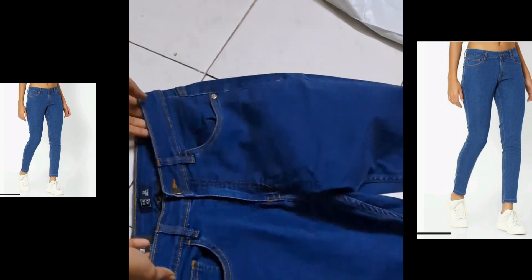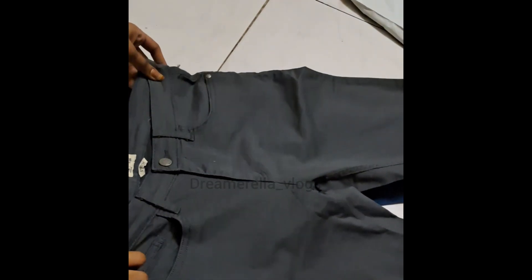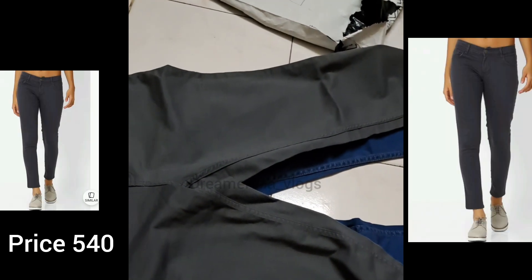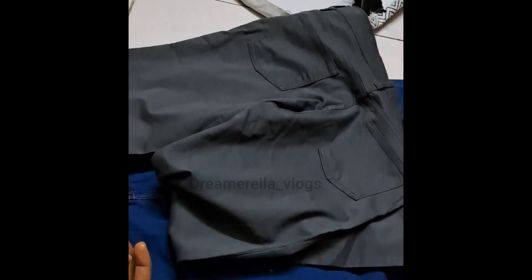Both jeans are DNMX brand and each pair costs ₹540. We have two different jeans — Dark Blue and Dark Gray. The jeans are quality and fit, so you can go for it. The jeans are available at Myntra.